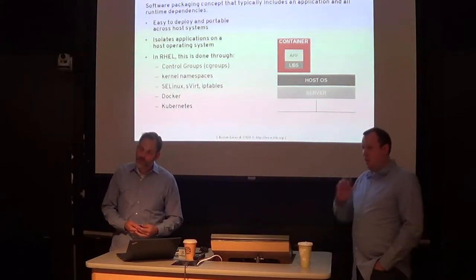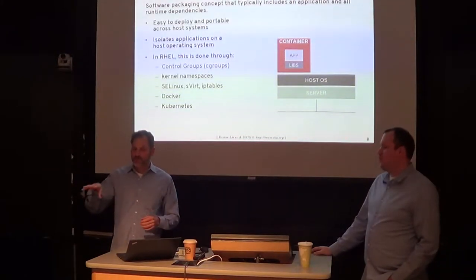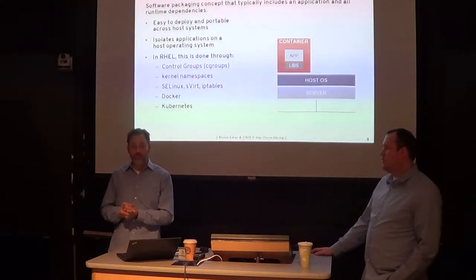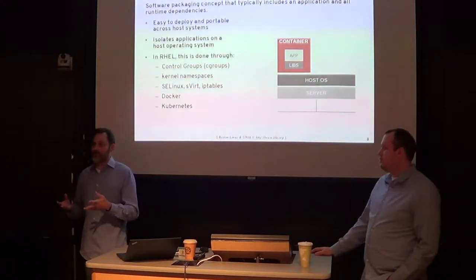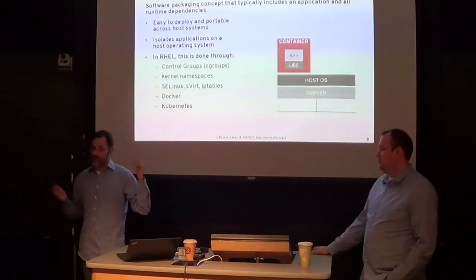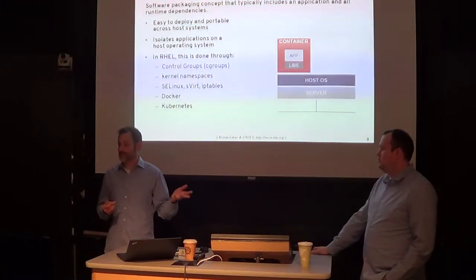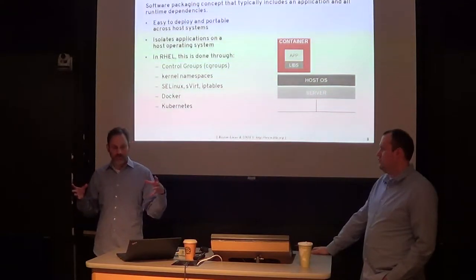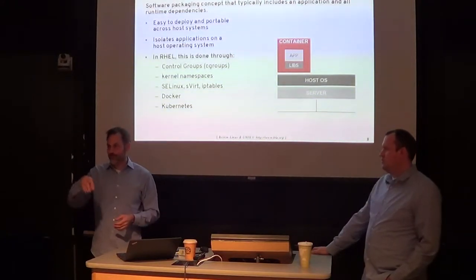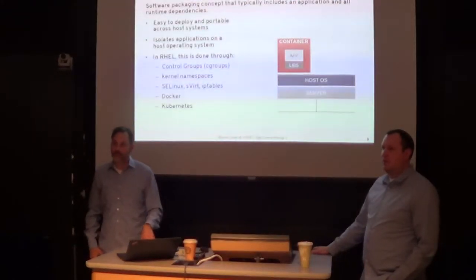Is it still one kernel? In a container model, you have one kernel running the whole machine, and the container has just the runtime and the application. The application has everything it needs to run. So what you avoid is: I install an RPM for my database, that database depends on version XYZ of Python, but that version of Python introduces a breakage because something else on the host depends on a different version of Python. The container allows you to bundle everything required, including the runtime and application, and move it around like a Lego block.